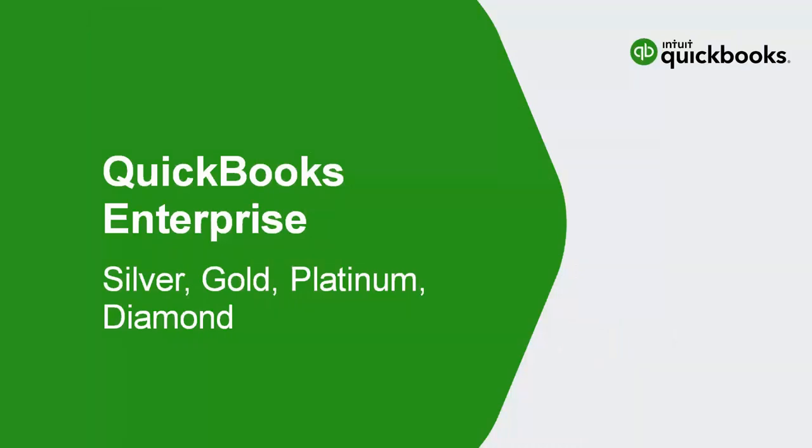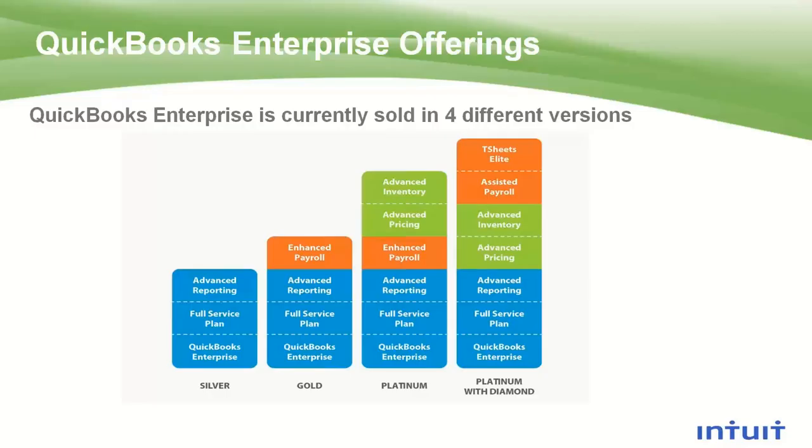Next I'm going to cover the different flavors of QuickBooks Enterprise. Enterprise comes in four different flavors or metals — silver, gold, platinum, and now a diamond version. The silver version is the base product — it's a full-featured product. In our gold product, we add on enhanced payroll. Enhanced payroll is a do-it-yourself payroll option where you'll calculate payroll, and it gives you the ability to create the payroll forms — the 940 and 941s.